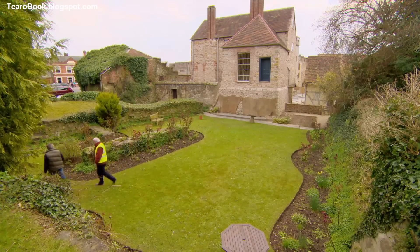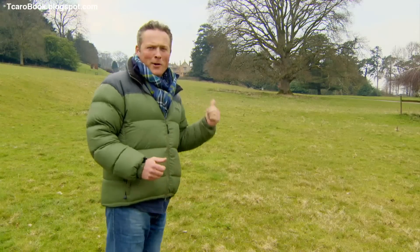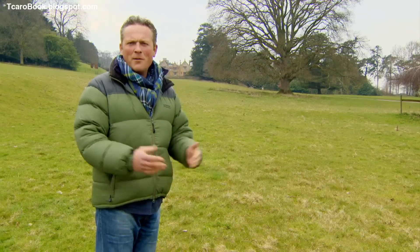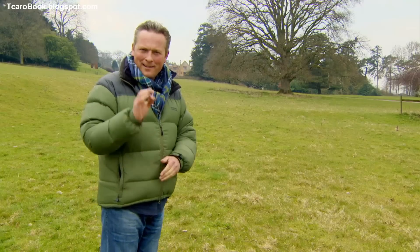Andy and Fiona are enjoying a well-earned cup of tea as they discuss everything they've been shown this week. 'Have we managed to find them their dream home of the future? Well, on this occasion, I think we might have done.'